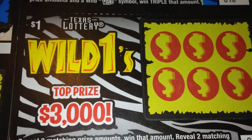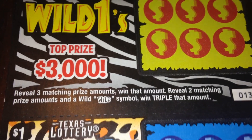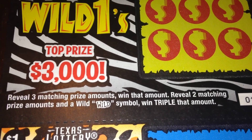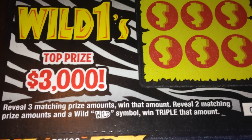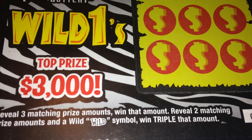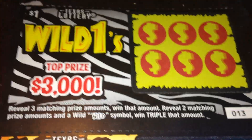You can tell they're all very cute with different animal patterns. It looks like there's a total of four different designs. In order to win on this ticket, we just have to match any three prize amounts, or two prize amounts and a wild symbol to win triple the amount. We have lucky numbers 13 through 17, and let's see if we can get some luck here.